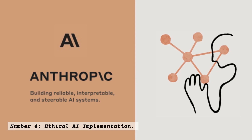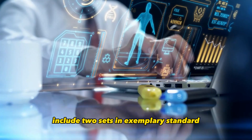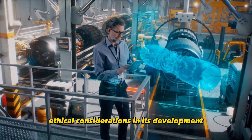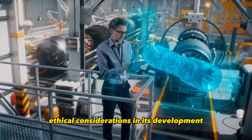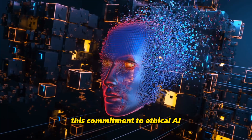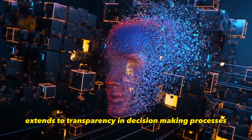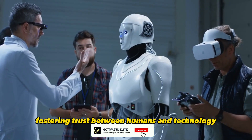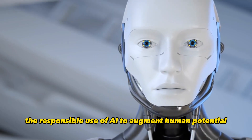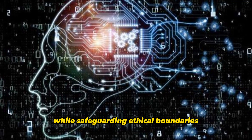Number 4: Ethical AI Implementation. In an era where AI ethics are crucial, Claude 2 sets an exemplary standard. Its creators have prioritized ethical considerations in its development, ensuring that its actions align with societal norms and values. This commitment to ethical AI extends to transparency in decision-making processes, fostering trust between humans and technology. Claude 2's ethical implementation is a testament to the responsible use of AI to augment human potential while safeguarding ethical boundaries.